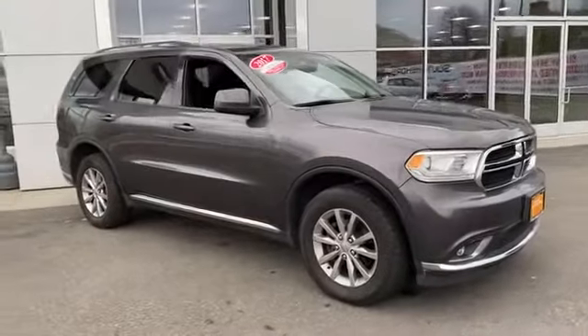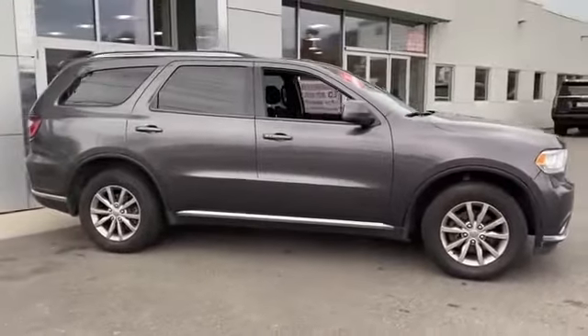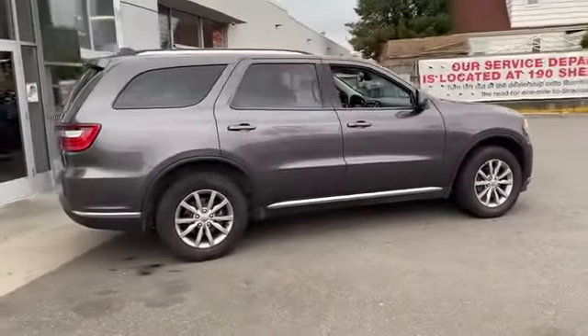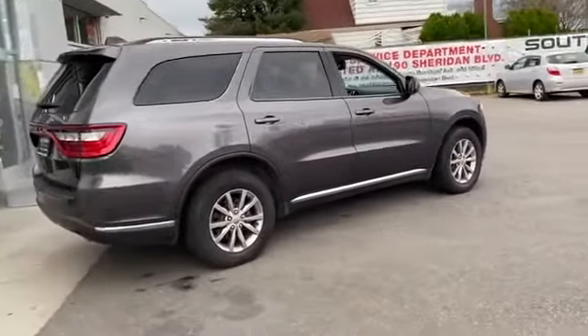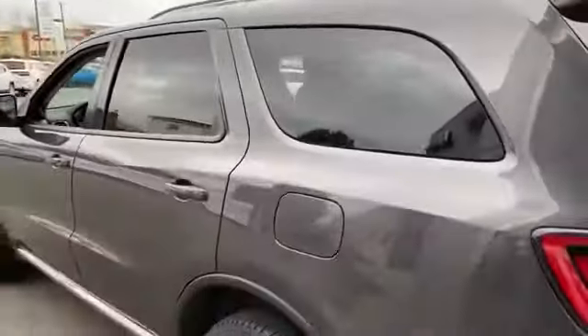2017 Dodge Durango with less than 31,000 miles on the odometer. This SUV offers space as well as power and performance, designed with its driver and passengers in mind, with features like a backup camera, multi-zone air conditioning, and all-wheel drive.